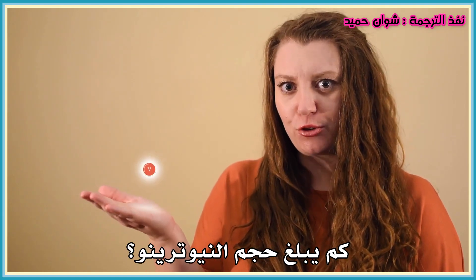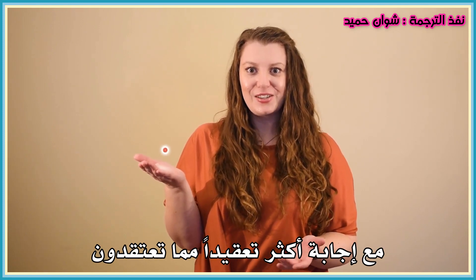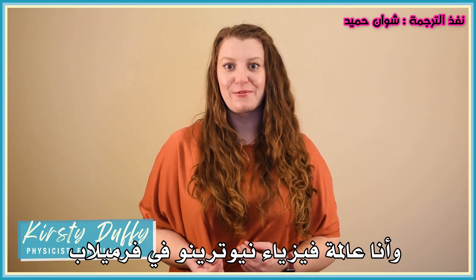How big is a neutrino? That is a very interesting question with a much more complicated answer than you might think. So let's talk about it today on Even Bananas. Hi, I'm Kirsty Duffy and I'm a neutrino physicist at Fermilab.